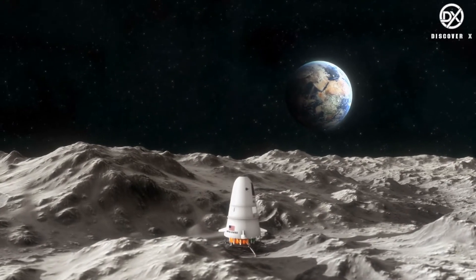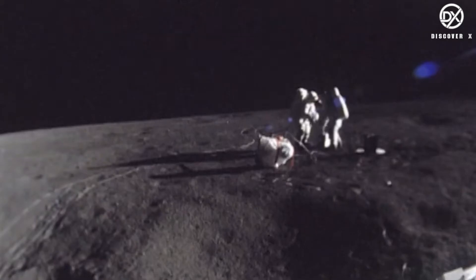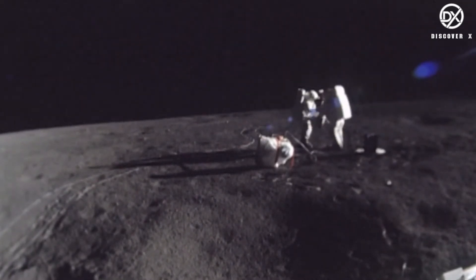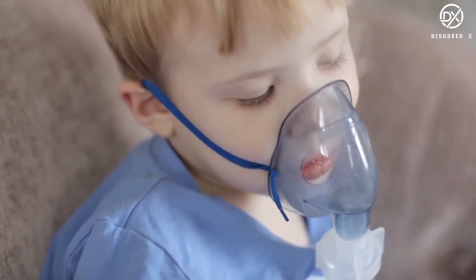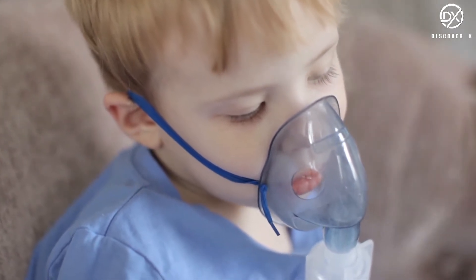What if you find yourself on the surface of the moon without a space suit or any other protective equipment? The moon does not have an atmosphere and therefore no free oxygen for breathing. It would only be a matter of minutes until you would die of severe asphyxiation. Asphyxia is the condition when your body doesn't get enough oxygen to perform cellular respiration.